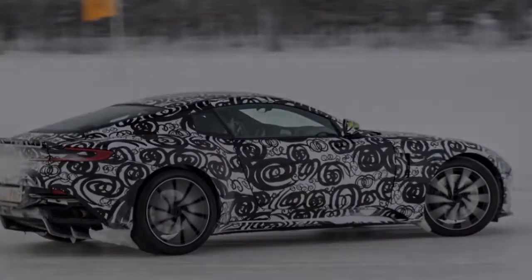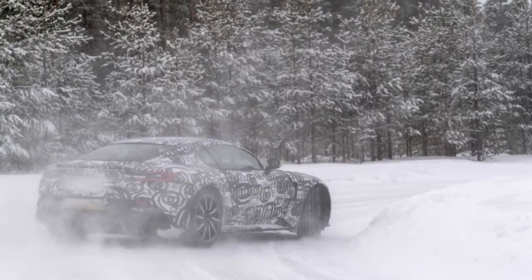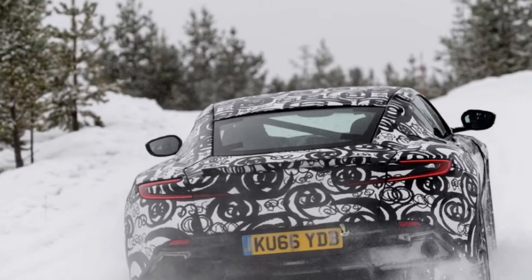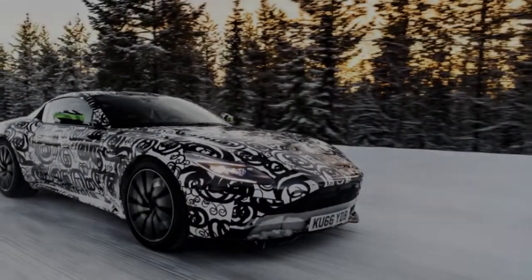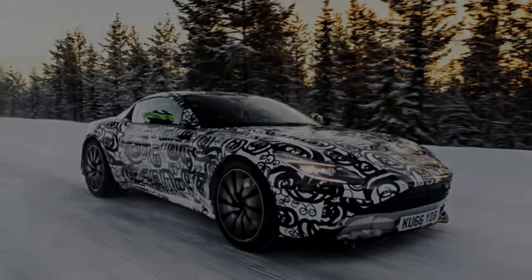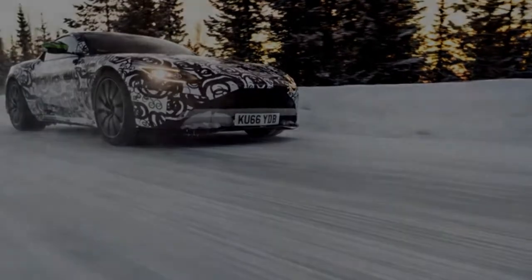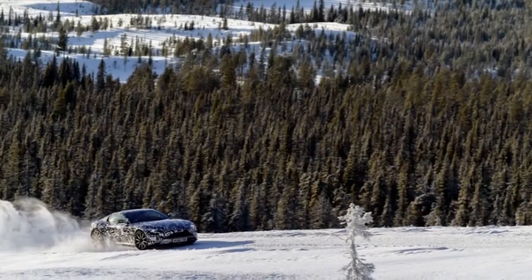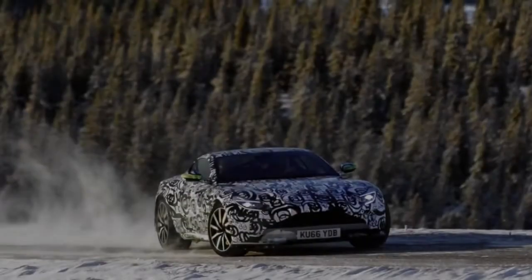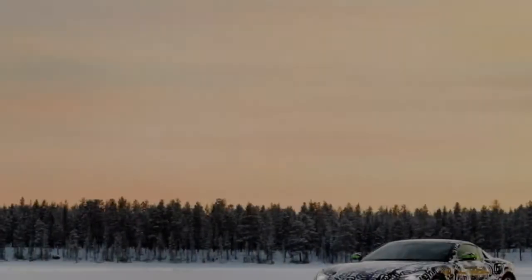From the moment the engine starts, it's clear the Vantage is a different beast. It shares the DB11's AMG-sourced twin-turbo 4.0-liter V8 — the DB11 is also available with a twin-turbo V12 — but gets a noticeably darker soundtrack. Our test car was breathing out through what will be an optional sport exhaust, and even leaving Aston's new Wellesbourne engineering centre at a sedate pace it sounded both louder and angrier than anything else fitted with this engine, besides a Mercedes-AMG GT-R, that is.